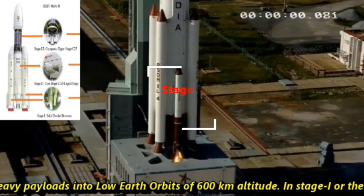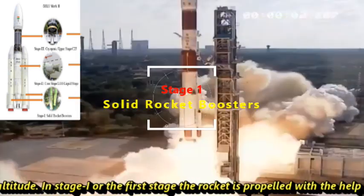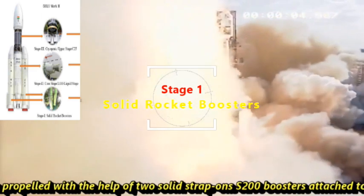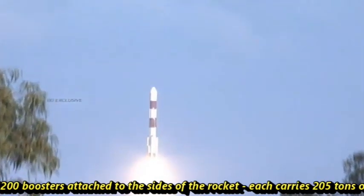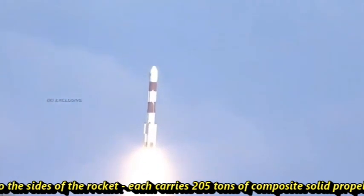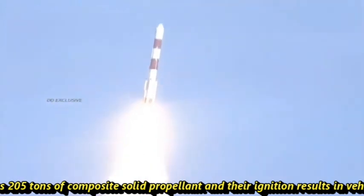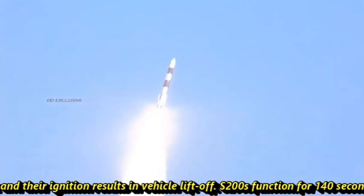In Stage 1, the rocket is propelled with the help of two solid strap-on S-200 boosters attached to the sides of the rocket. Each carries 205 tons of composite solid propellant, and their ignition results in the vehicle lift-off. The S-200 boosters function for 140 seconds.